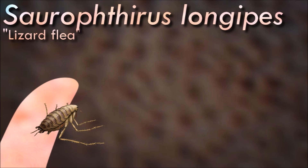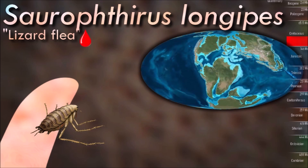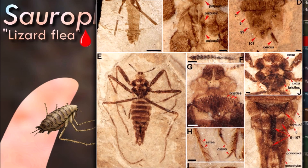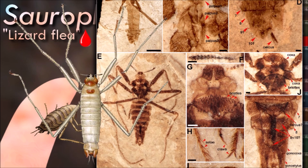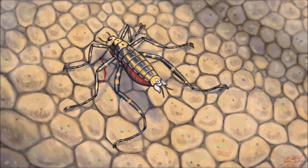Fleas are small, wingless insects known for their ability to jump long distances. They are parasitic creatures that feed on the blood of mammals and birds, including humans. Fleas can cause discomfort and transmit diseases to their hosts, making them a nuisance and potential health risk. Saurophthorus is an extinct genus of giant stem-group flea that certainly parasitized pterosaurs and other reptiles during the Mesozoic.